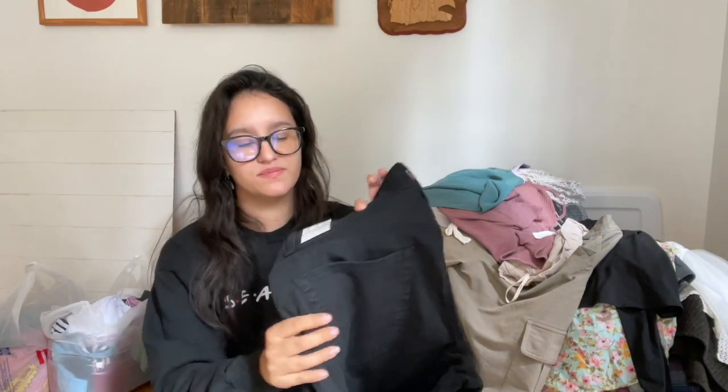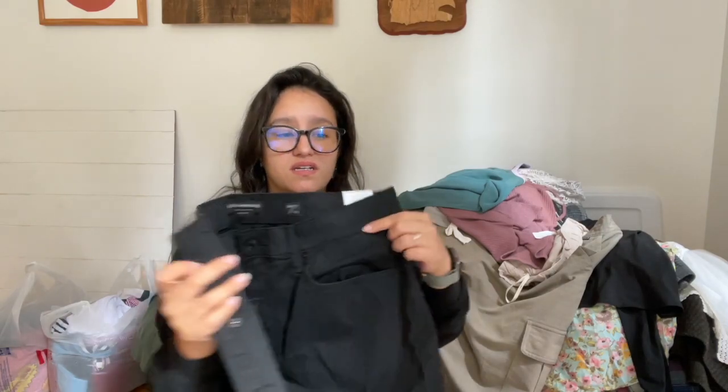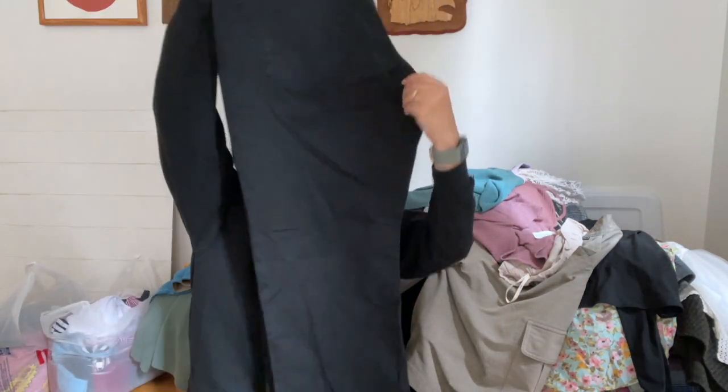I don't normally pick this brand up, but it's hard to resist when it's new with tags. Here we go — Lucky Brand, the 212 Slim Straight, 34x32, two-way stretch black straight pants, men's of course.